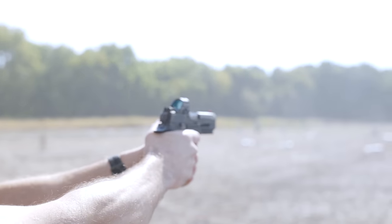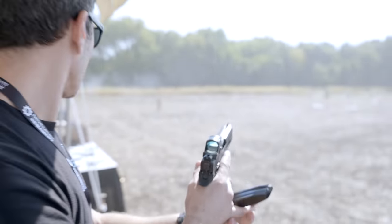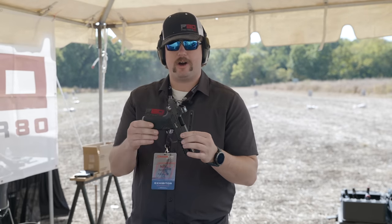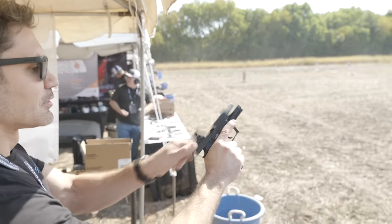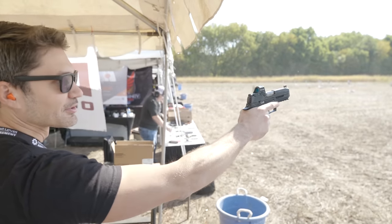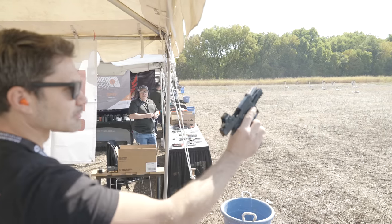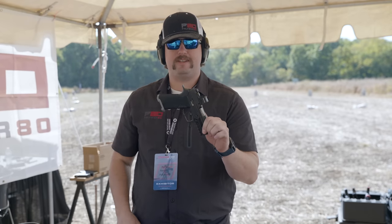Hey guys, I'm Nick here with Palm Rady. Today we have our new PF320, one of our newest products. This is based on the SIG P320 — the carry version on a compact slide. It features a 1911 grip angle, double undercut trigger guard, full rail, and front and rear slide serrations. The MSRP on this is $849 and we are shipping these today.